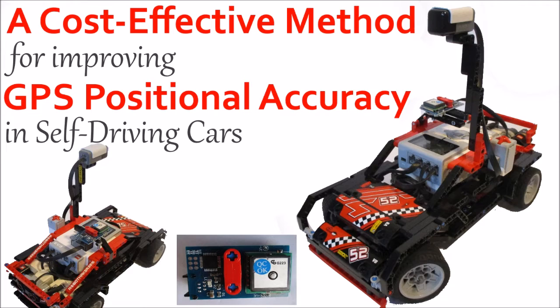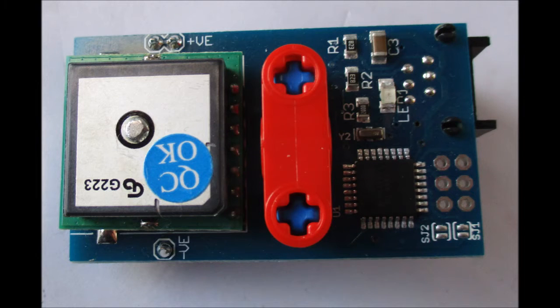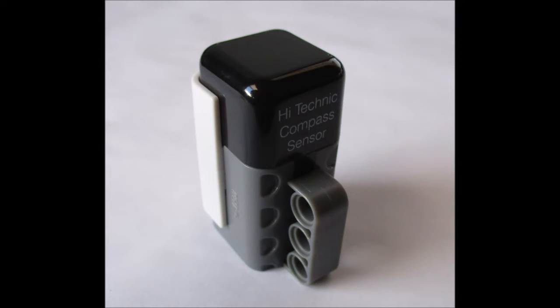So the objective of this project was to create a GPS system that would increase the accuracy of GPS positioning while being more cost-effective than current methods of improving GPS positioning. The system that I created consists of a GPS receiver, a digital magnetic compass, and a software program that takes the data from these two sensors and uses that to calculate the new corrected position.